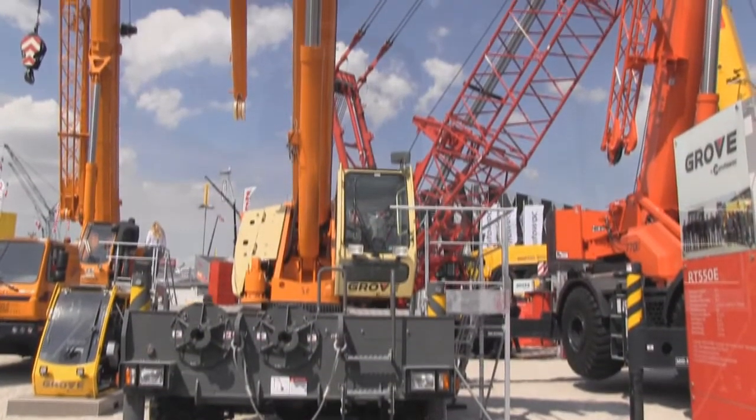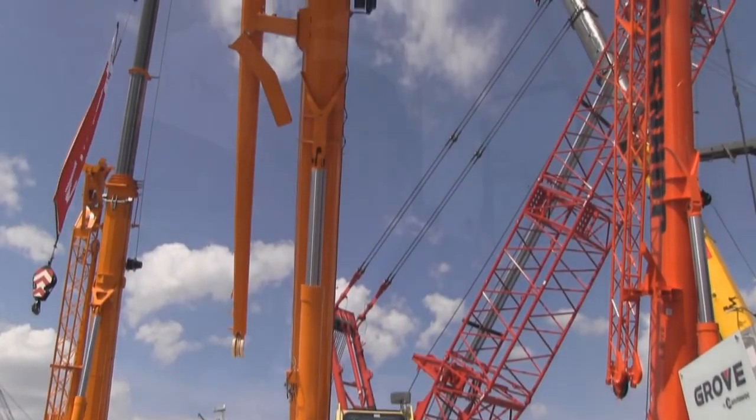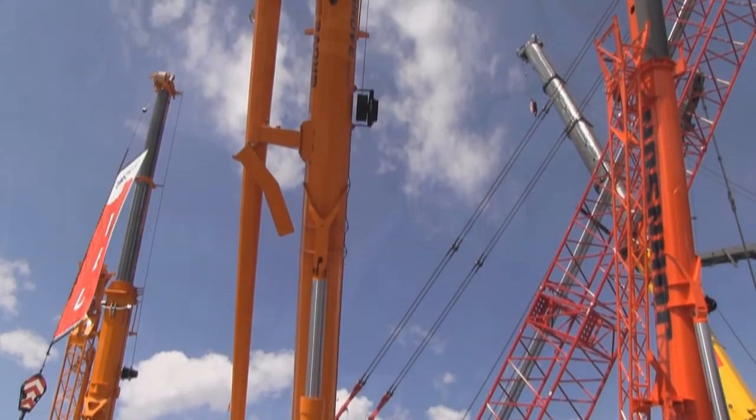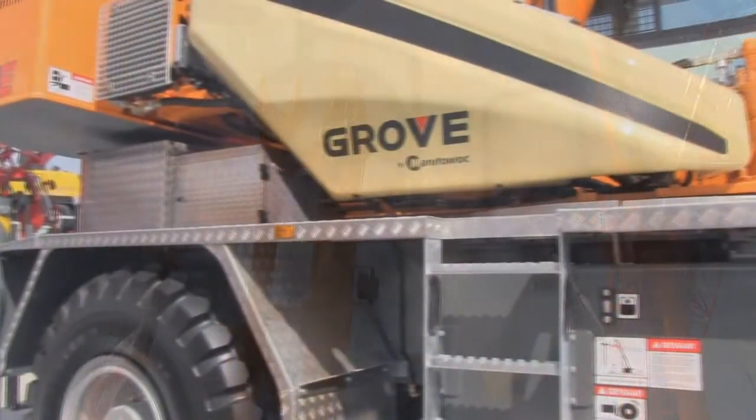We're building our RT 550 in the Niella, Italy factory and it's got a 39 meter twin lock boom, five section, that's based on our proven GMK style boom technology. It's the first in that class size RT with that type of boom. It also has an eight meter boom extension.